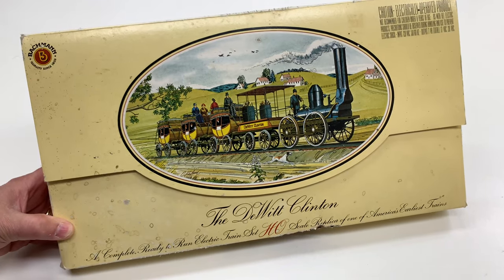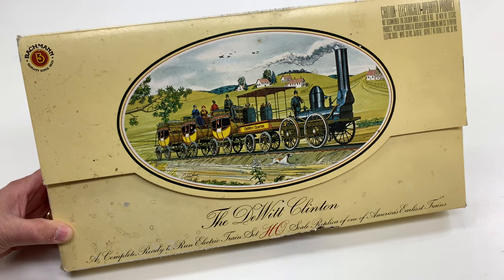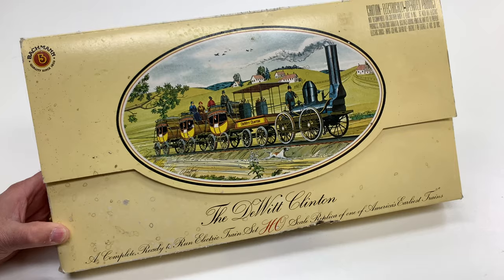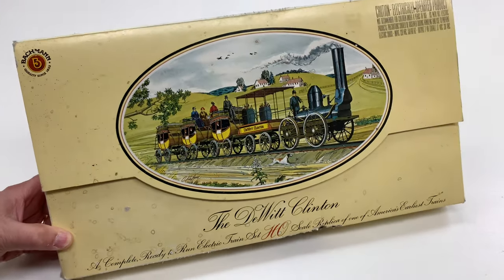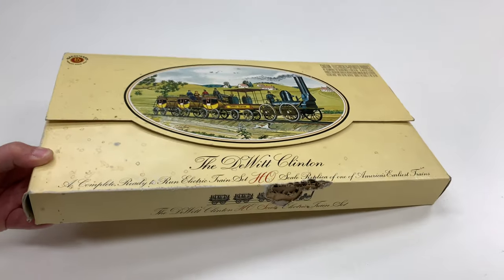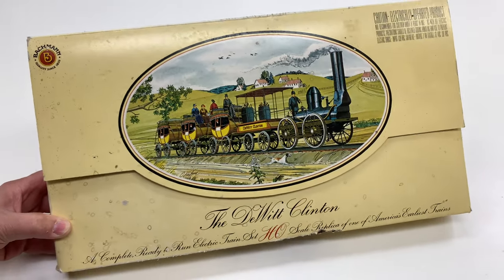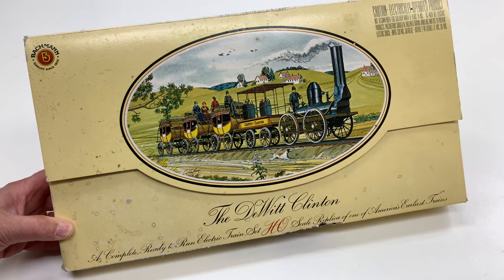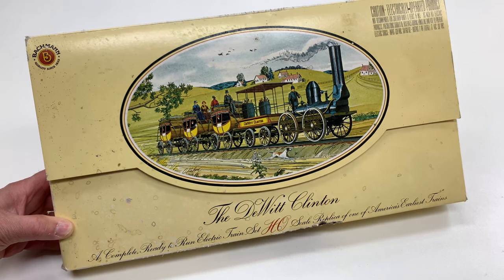We're going to be looking at another Bachmann train set. I'm not sure what year Bachmann made this — I think it's pretty old, probably in the 80s. We'll find out if there's any dates on the inside; I couldn't find any on the outside. I picked this up in 2022 at a train show — the Piedmont Division train show in March 2022 in my hometown of Cartersville.